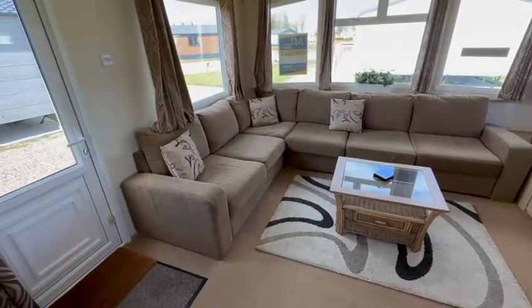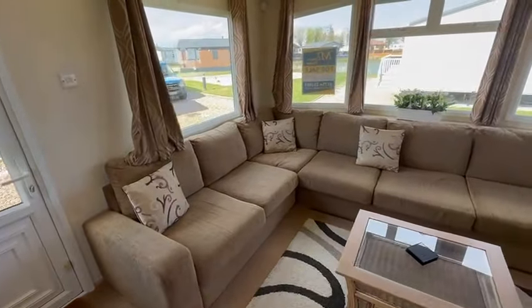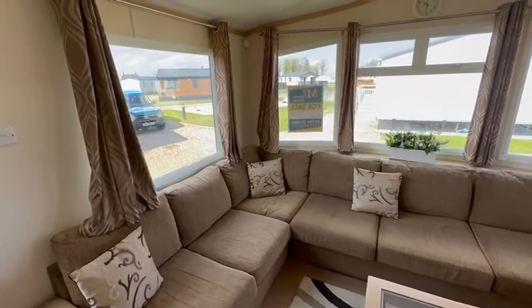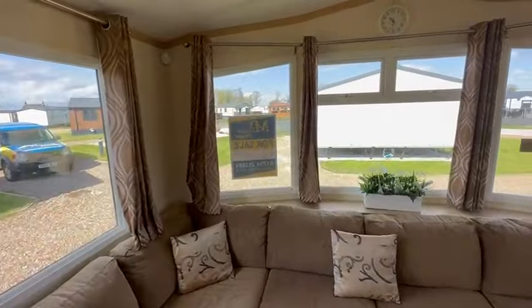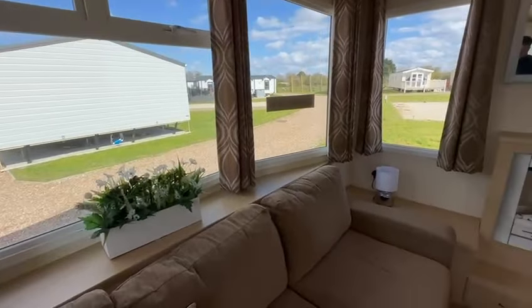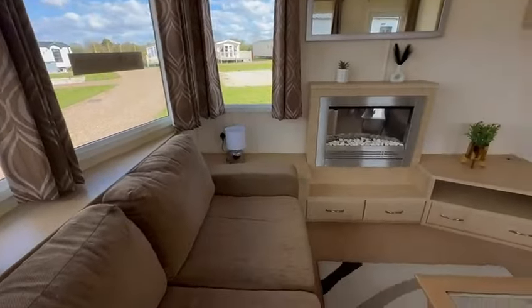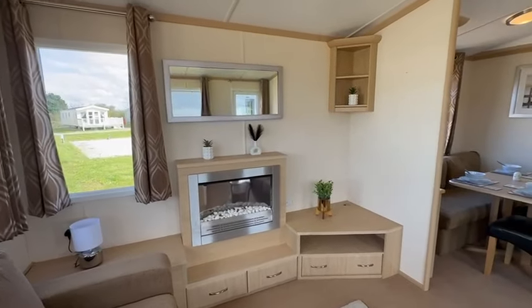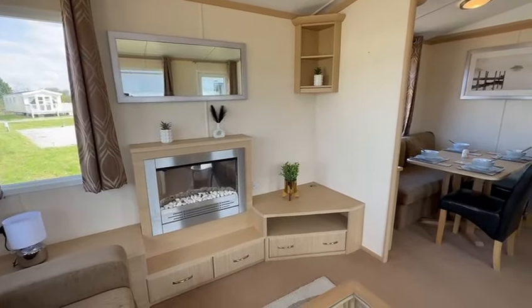And then we've got your living room. You've got this huge corner sofa which also houses your pull-out bed. Windows all around the front pulling in all that natural light, and then you've got your electric fire just over here, mirror just above, and your TV unit just in the corner there.